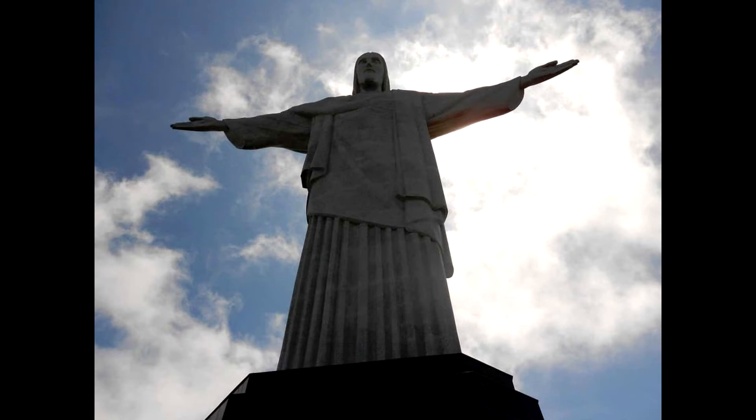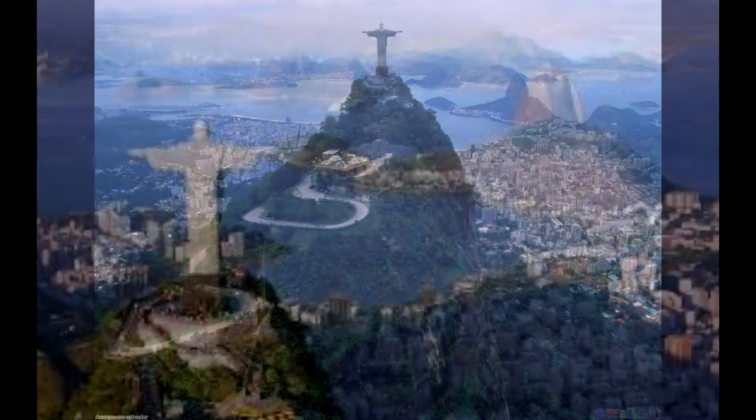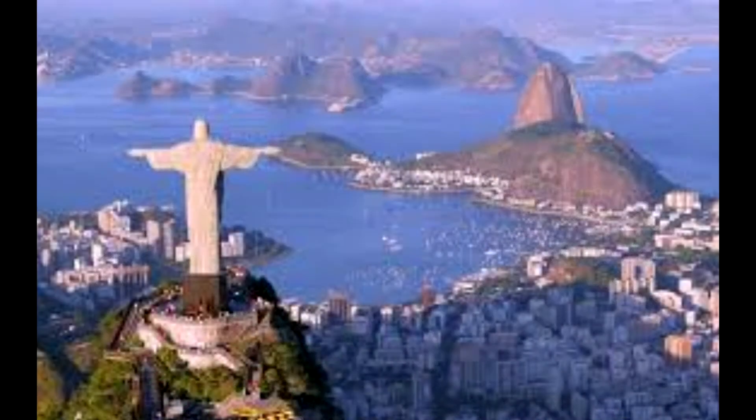But Silva Costa and others felt concrete was too rough for the fine contours of Christ's image. Afraid that his monument would end up a failure, Silva Costa found inspiration in a fountain along Paris's Champs-Élysées. Tiles lining the fountain accentuated its curves in just the way Silva Costa hoped to see in his design.